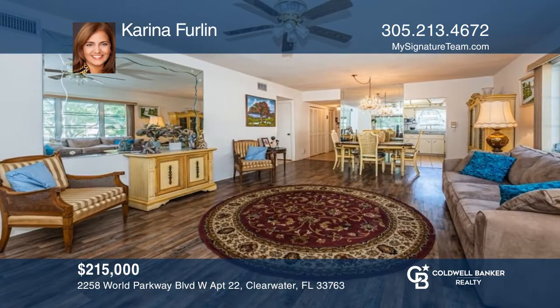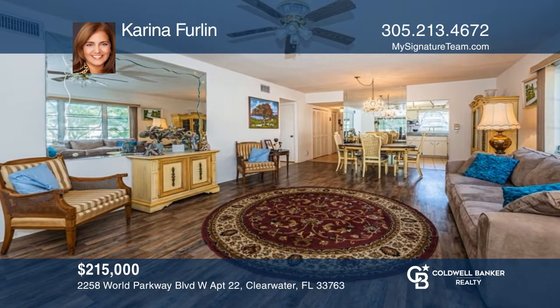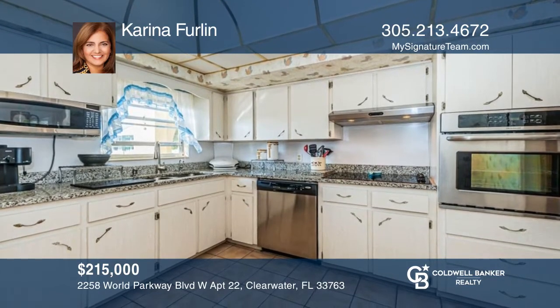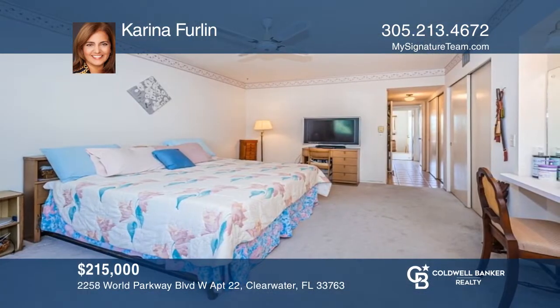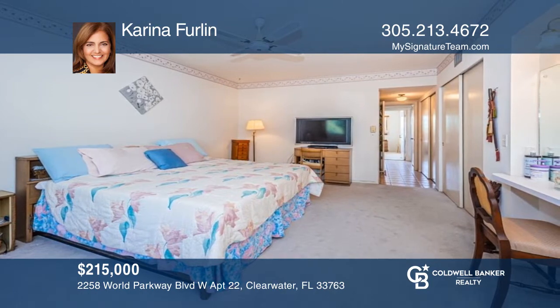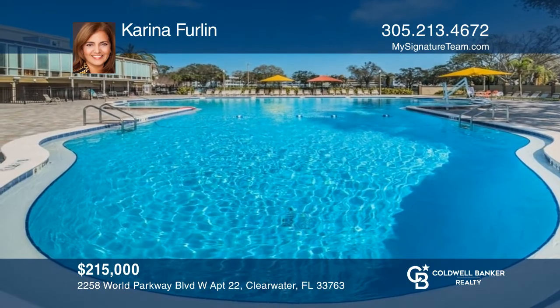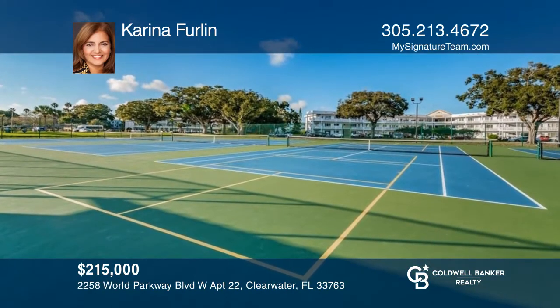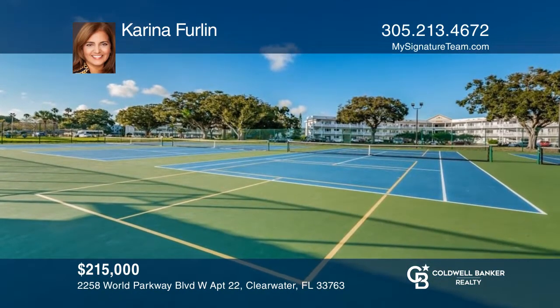This light-filled corner unit in the 55-plus community called On Top of the World is wonderful. The living and dining areas are open and the kitchen features granite counters and stainless appliances. The primary bedroom is an ensuite and there's a second bedroom and full bath. Enjoy the many community amenities. Come see it today with Corinna Furlan.